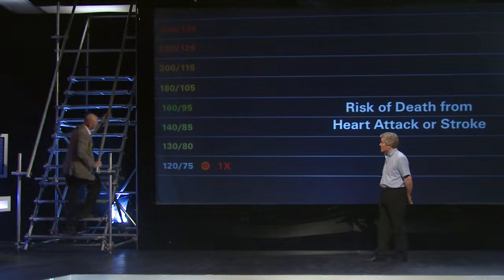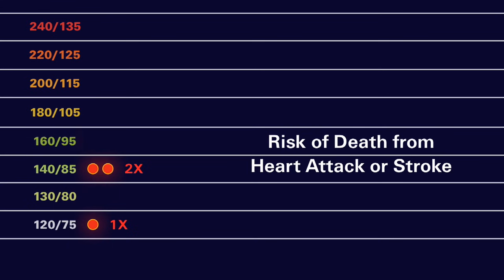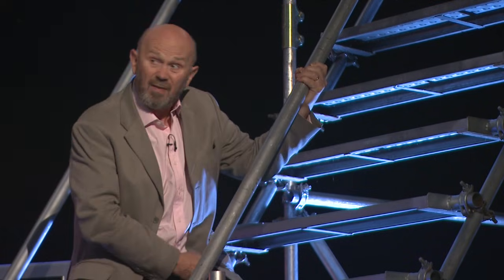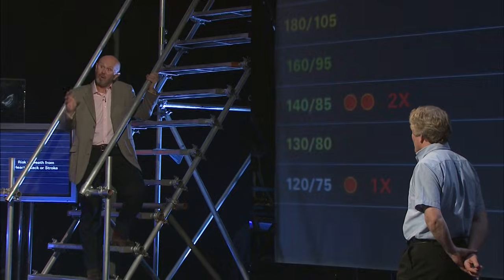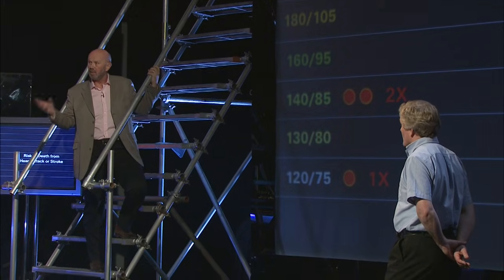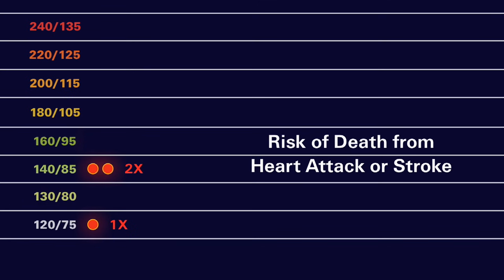But as your blood pressure rises up to 140 systolic, you can see your risk has doubled. That's a very important pressure because, as Peter mentioned, that's the official definition of hypertension — it's the level where your doctors may consider giving you tablets to treat your blood pressure. They'll certainly be telling you to change your diet and lifestyle to try to bring it down.